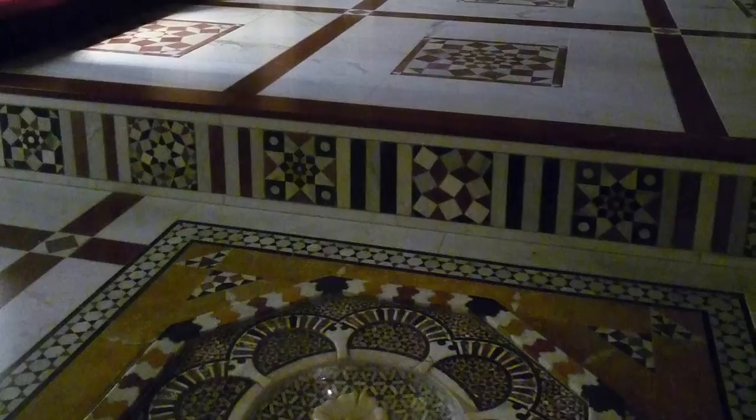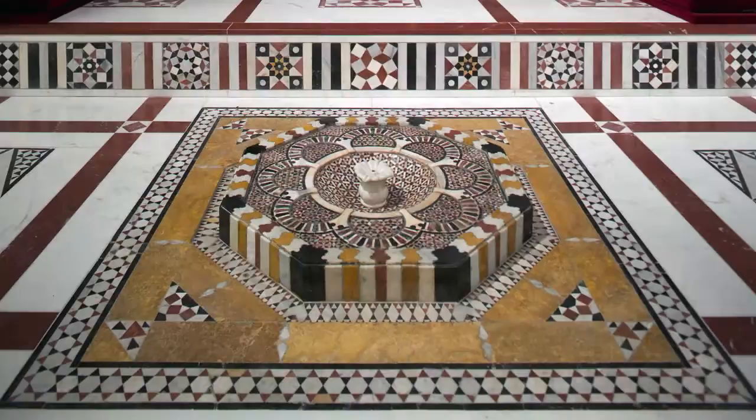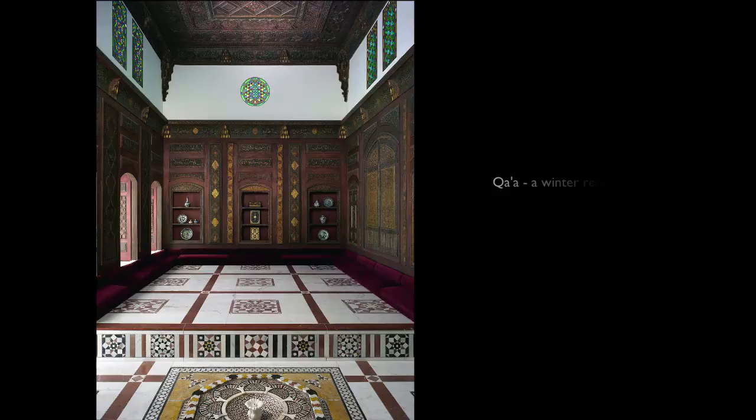There's this fabulous sound of water on this low fountain in this lush, beautiful room. That's one of the sounds that would have welcomed anyone into a Damascene house — the sound of the fountain. It would escort you into one of the reception rooms. We're standing in a qa'a, which is one of the winter reception rooms from a house from Damascus from the early 18th century that is now in the Metropolitan Museum of Art.